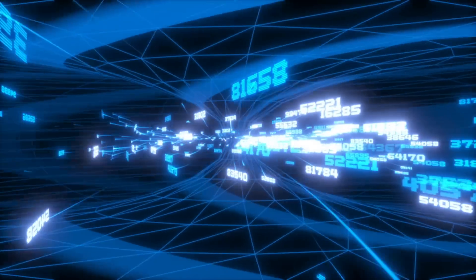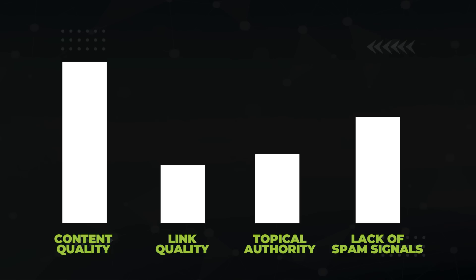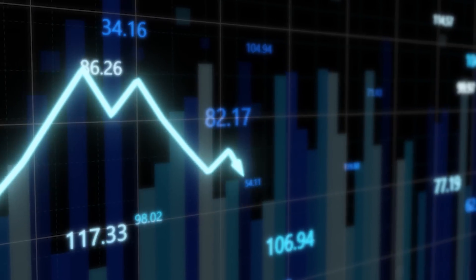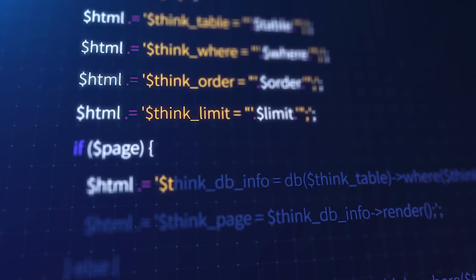Google assigns a quality score to each website, made up of ranking factors like content quality, link quality, topical authority, and a lack of spam signals. If they turn up the volume on content quality during a core update, new quality scores are evaluated across the internet and the rankings refresh. This quality score is assigned to your whole website rather than page by page. If you got hit, you often need to wait until the next core update for recovery, since many of Google's algorithms don't run in real time.